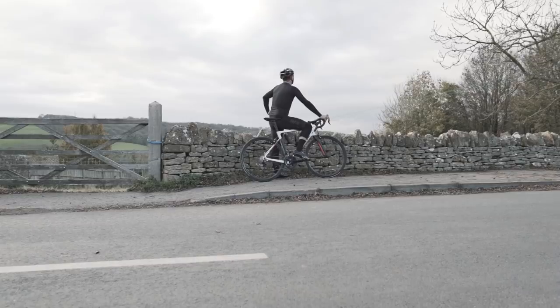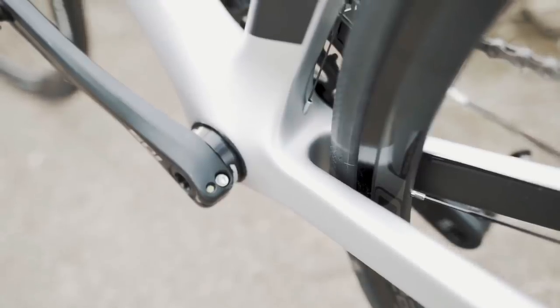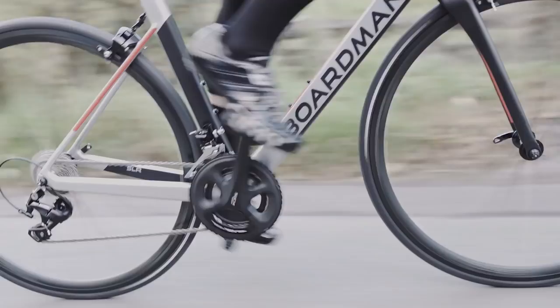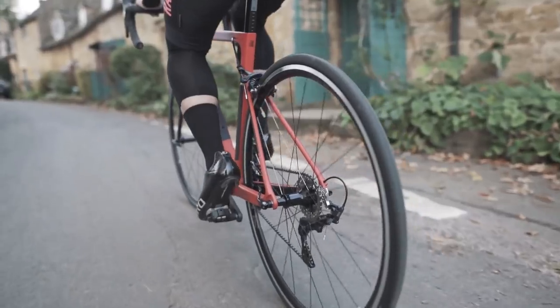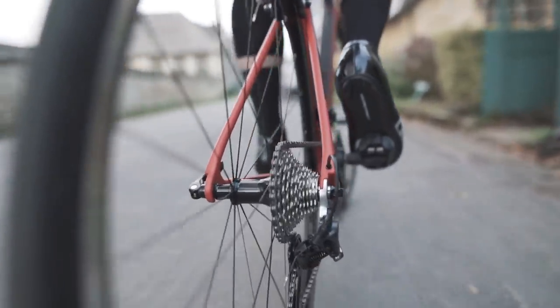Finishing it off is a Shimano Tiagra 10-speed groupset, just like the other bikes in this selection, with rim brakes — again saving weight over disc brakes and keeping maintenance simple. Vittoria Rubino tyres are reliable and fast-rolling. So if you want carbon, the Boardman is an easy pick and it undercuts the other three bikes, but don't discount the others just because of the frame material.